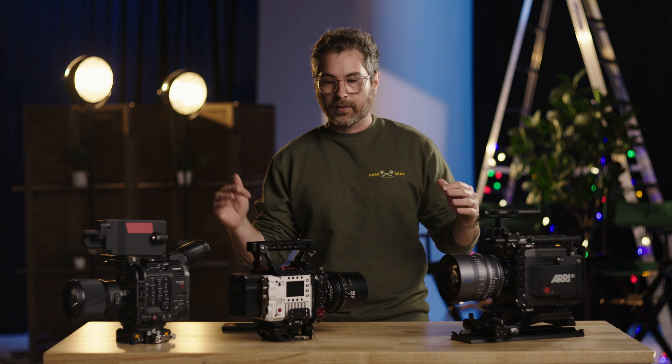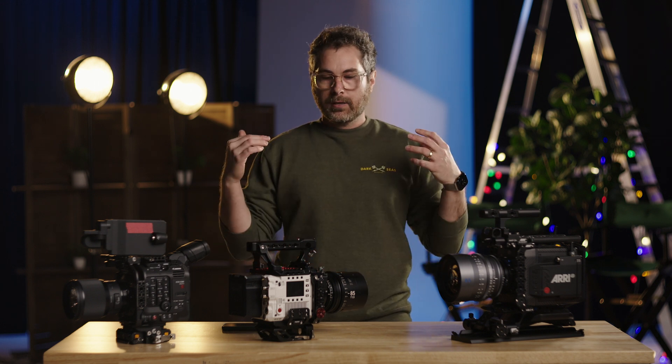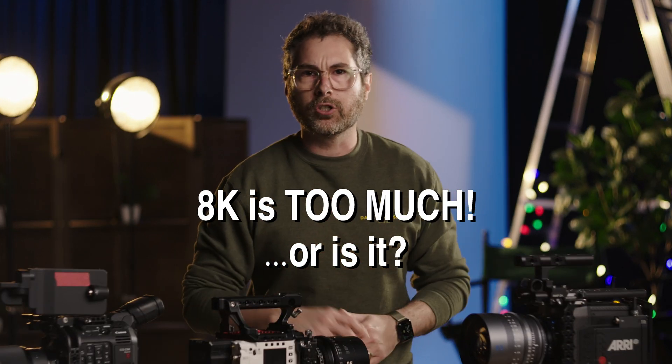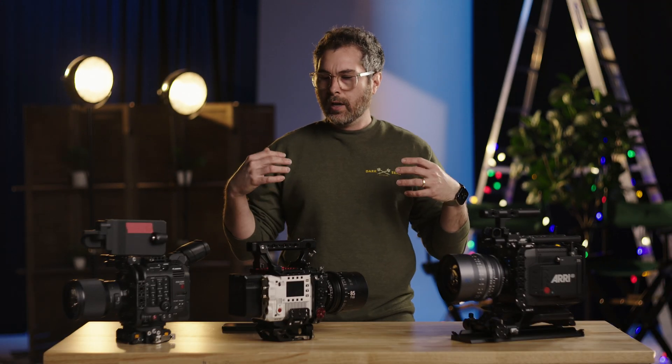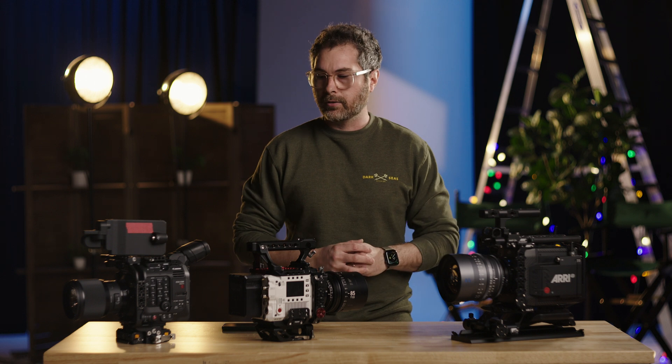Welcome back to another video. This one's going to be a little more in-depth, talking about a subject that has been around for a while — everyone still says 8K is too much, it's too taxing on post. We're here today to demonstrate and work through some current camera models to show you that that is pretty old-school thinking and should not be a concern in your workflow anymore in 2023.